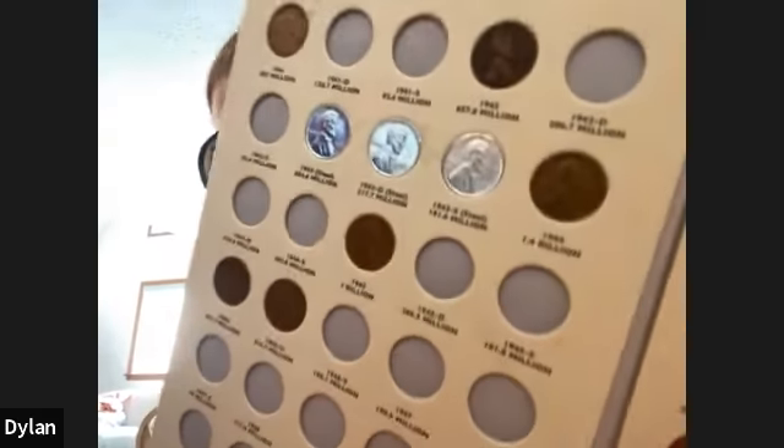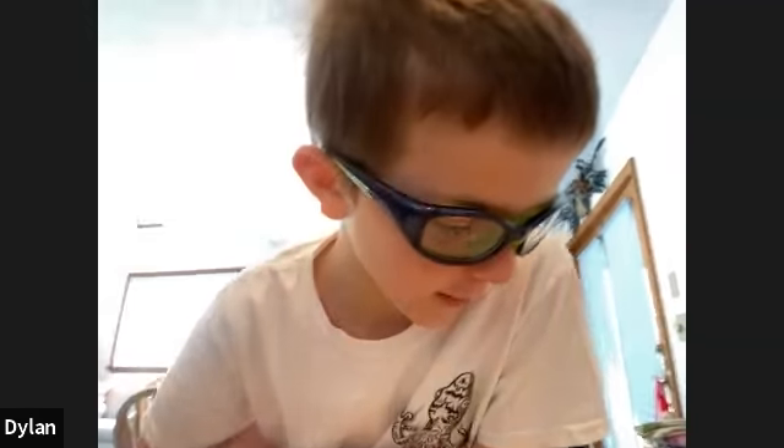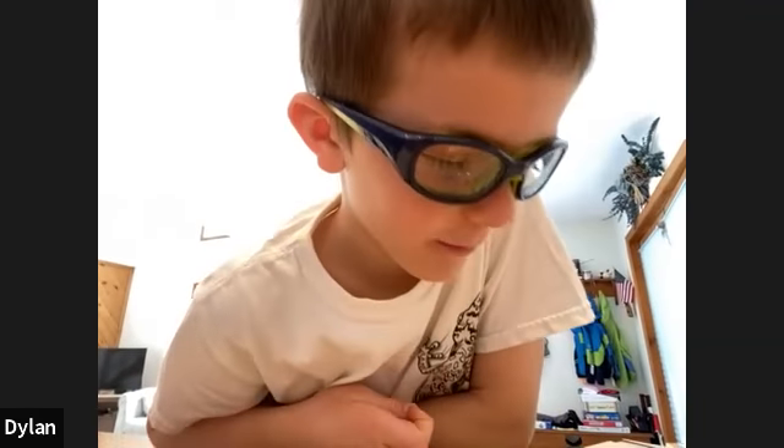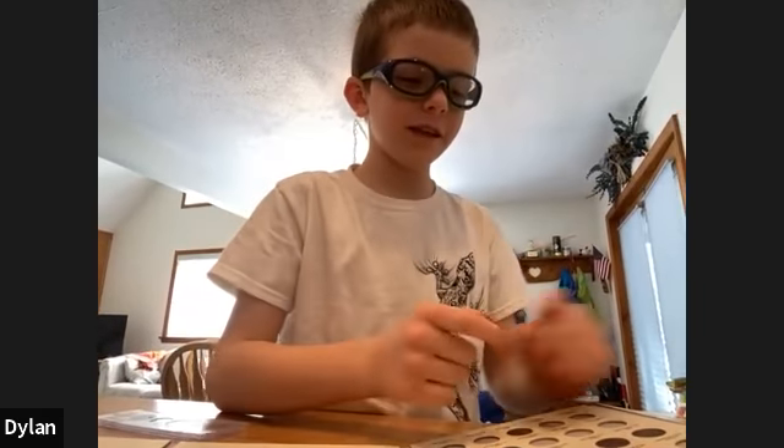Look, they're very shiny — not because they're steel coated with zinc, but I bought them at a coin store. You can buy ones in very good condition for only a few cents. These are all like mint state. That's really cool.